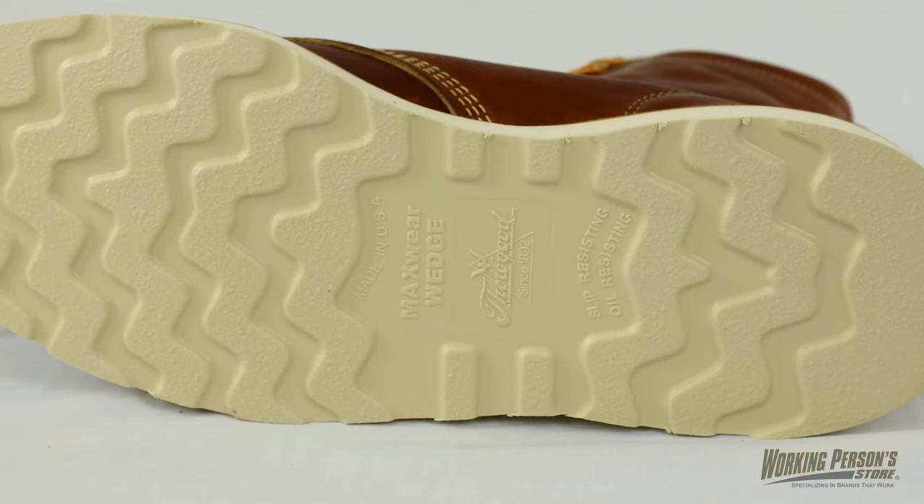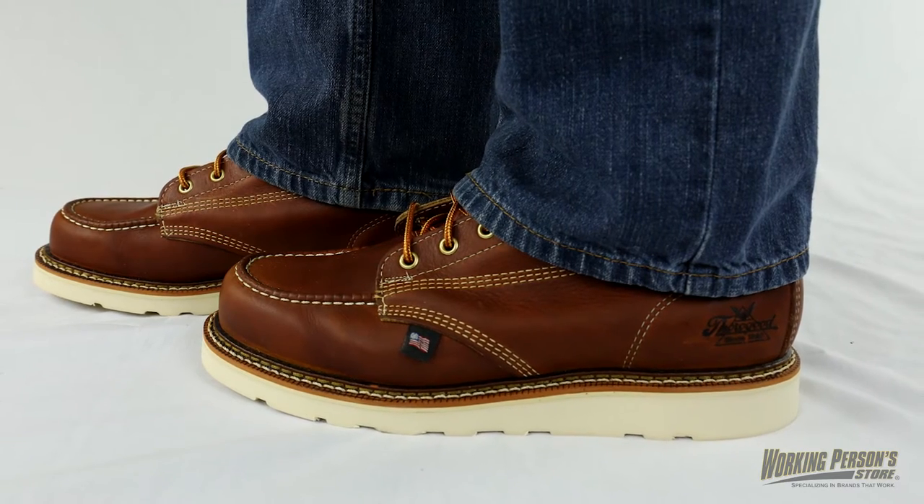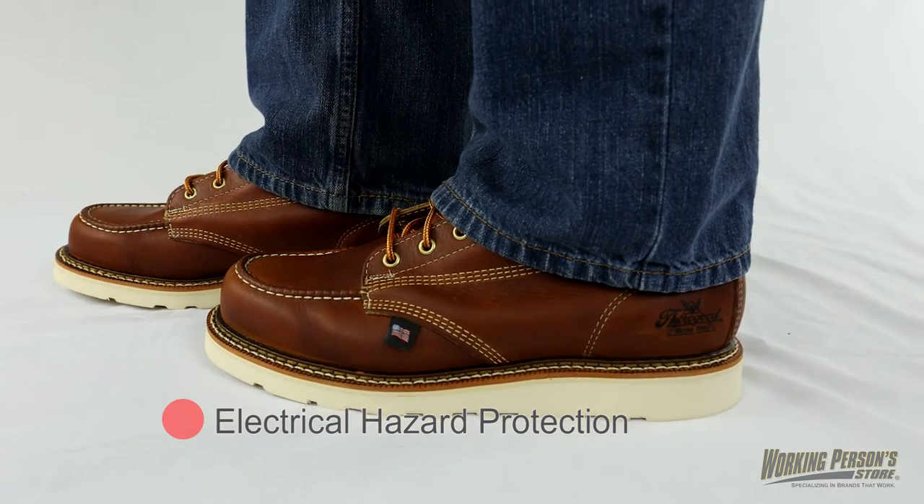The men's boots are also made in the USA, so you can be sure you'll have quality coverage. The MaxWear wedge outsoles have built-in electrical hazard protection, which protects you around open circuits.